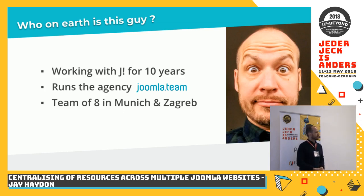I have been working in various forms and constellations with Joomla for about ten years now. I'm not one of those people that can proudly say they worked with it when it was called Mambo, but shortly after that. As a freelancer working in various teams, and since 2014 I've run an agency called Joomla Team. We are based in Munich and in Zagreb, and at the moment there are eight people in the team.